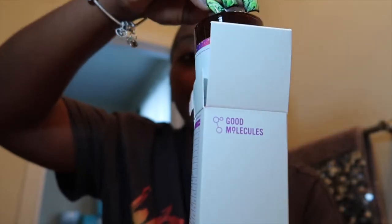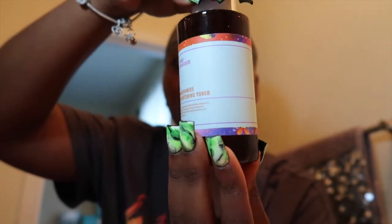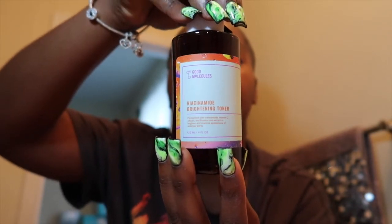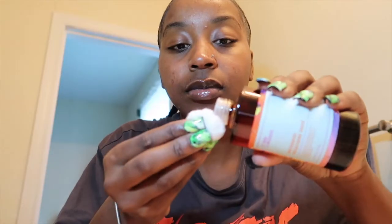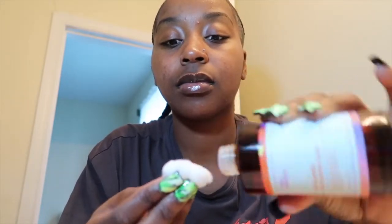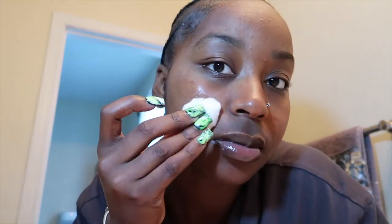The niacinamide brightening toner is also amazing. It has some vitamin C in it, which I love, and it's also lightly scented — you really don't smell anything. Unlike witch hazel which has a really strong scent, this toner is very slightly scented and very soft. All you do is put some toner on a cotton pad and gently wipe it over your clean skin after using the cleansing bar. It gets that extra residue off and makes you feel super fresh.